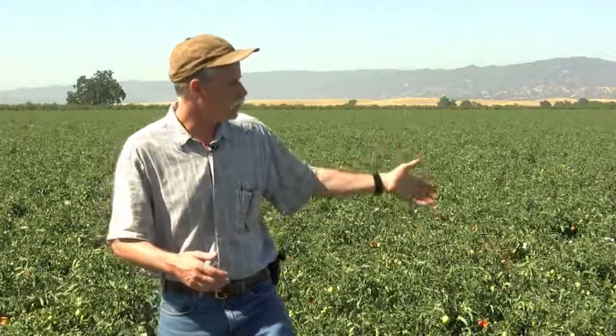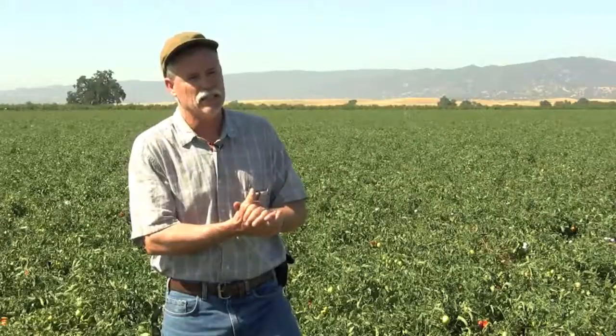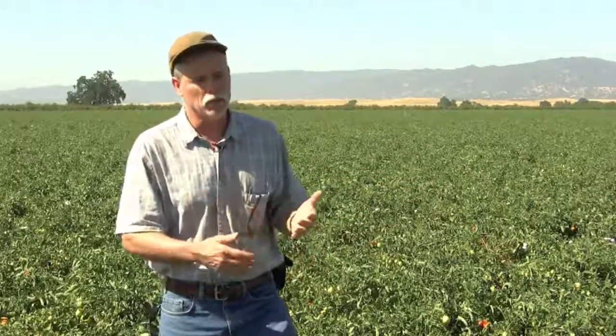Occasionally we do petiole samples to see what nitrogen content the tomato plant actually has, to see if it is lacking. When we apply nitrogen, the equipment is always calibrated very precisely and we're quite careful with it.